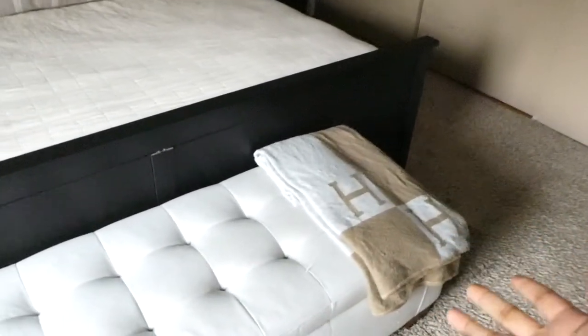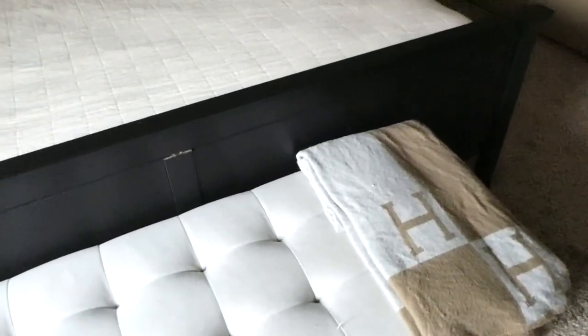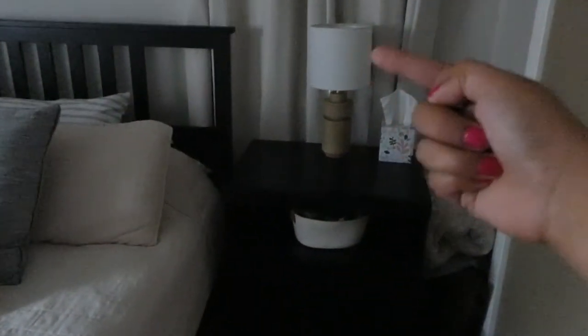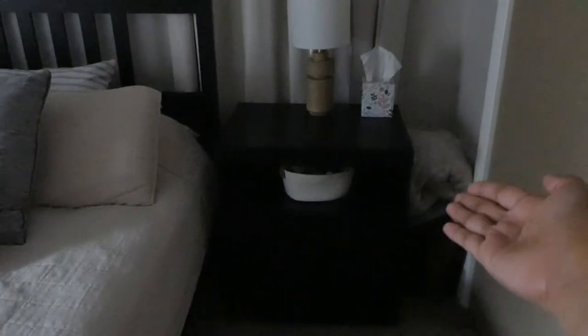This is our knockoff Hermes throw blanket — I got it off Amazon for $60. If I find the link, I'll put it below. I like it; it makes me feel bougie. Moving on to my side: same nightstand from Ikea, same lamp, a box of tissues because I have horrible allergies in the morning. I also have a throw blanket rolled up here so it doesn't ruin the look of the bed, and some extra throw pillows we don't use but have nowhere to keep. Same basket filled with junk — my underwear, bras, and socks.